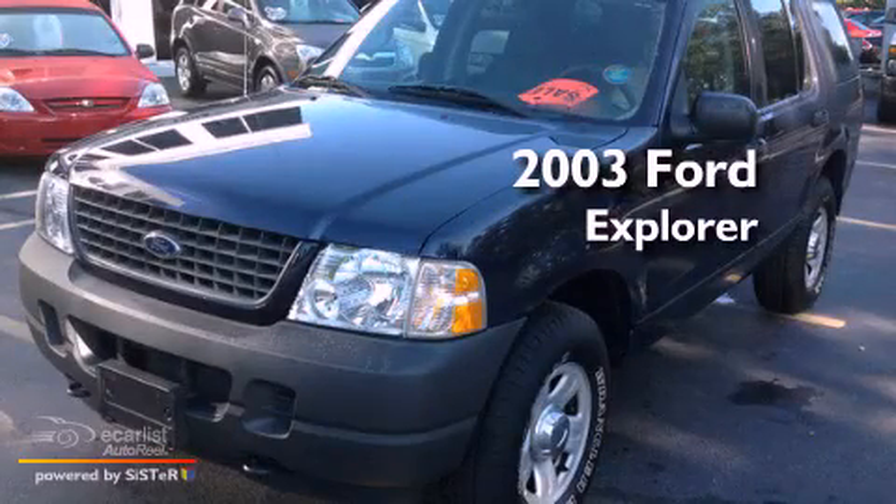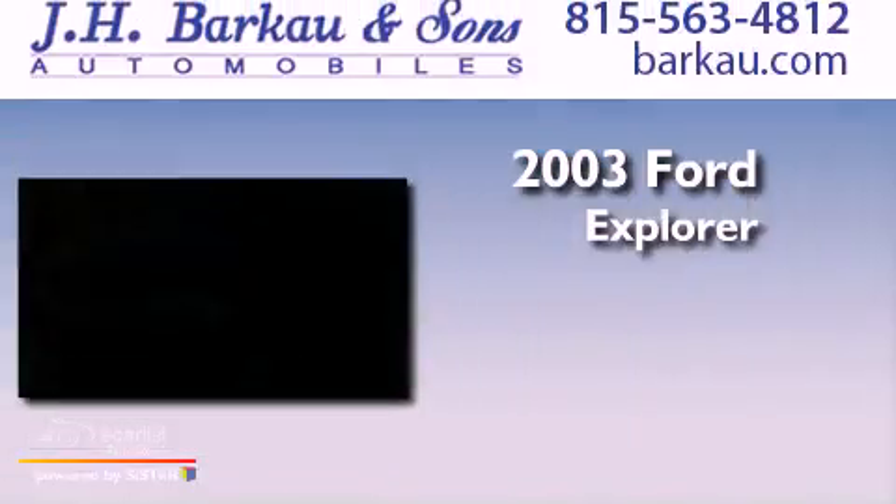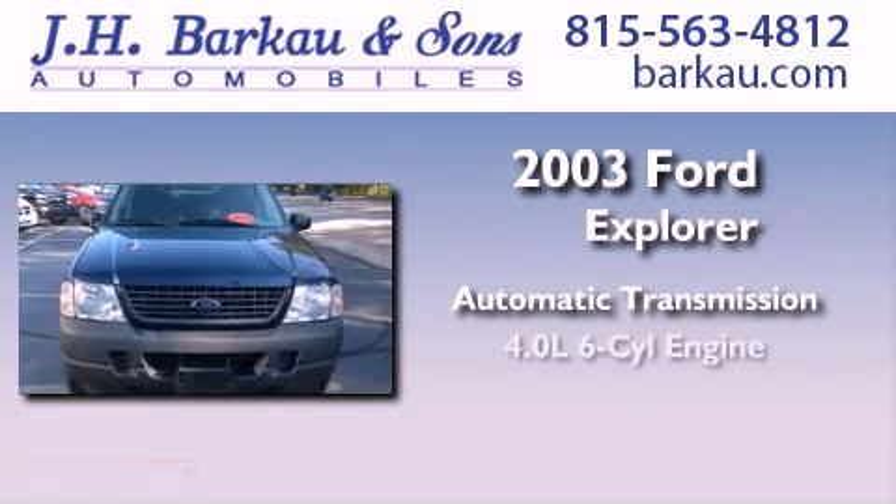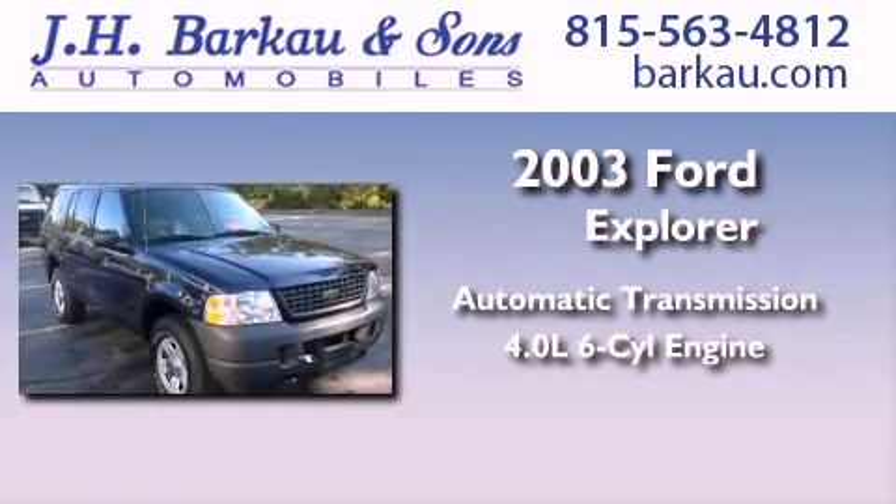This is a 2003 Ford Explorer. This SUV has an automatic transmission, a 4.0-liter V6, and the added safety and control of four-wheel drive.